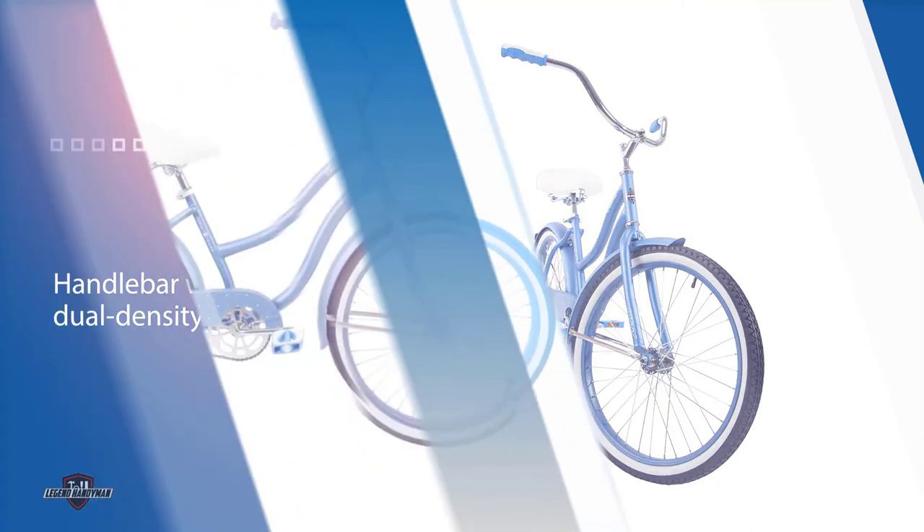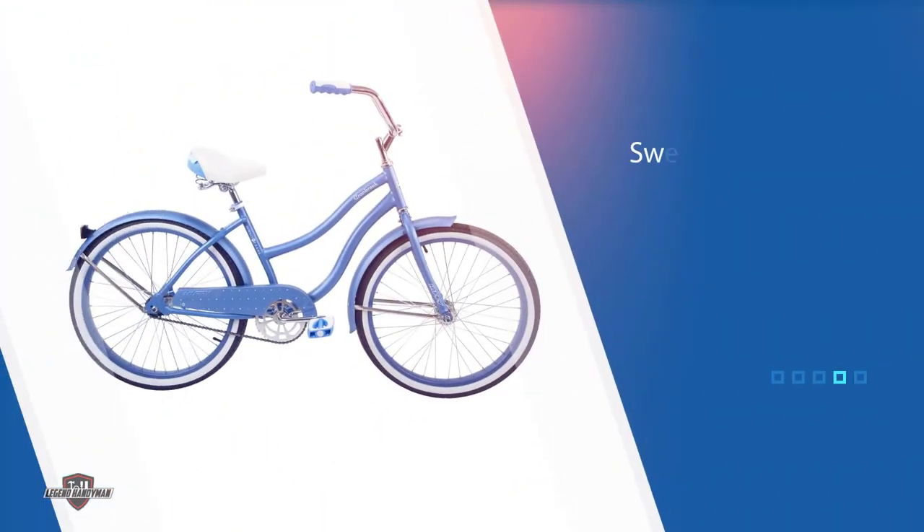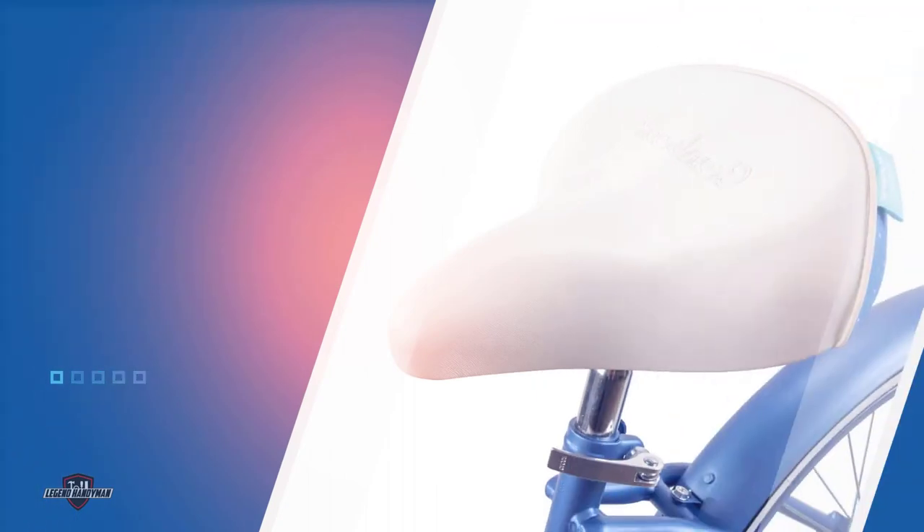The cruiser handlebar with dual density grips and a swept-back position enables better posture while riding. A comfortable padded saddle is designed with a lower center of gravity for a more confident riding position.